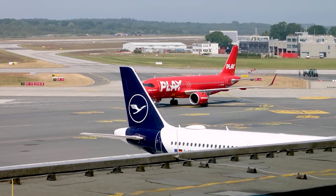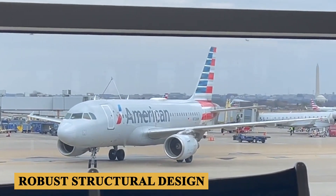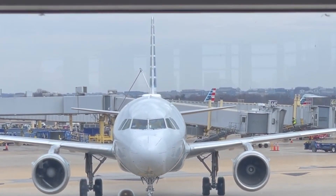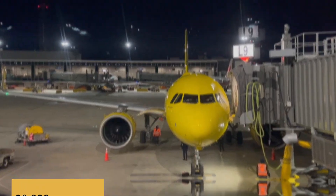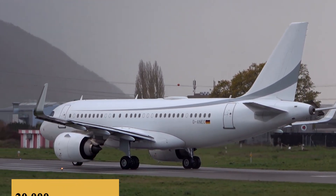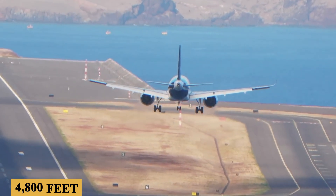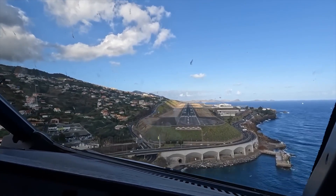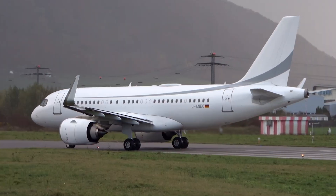The maximum takeoff weight is around 166,000 pounds or 75,300 kilograms, a figure that reflects its robust structural design and powerful engines. This high MTOW allows airlines to maximize the aircraft's payload and fuel capacity, translating to greater operational flexibility. The A319neo boasts a maximum payload capacity of approximately 44,100 pounds or 20,000 kilograms, which enables airlines to transport a significant number of passengers and their luggage, as well as cargo, without compromising performance. The landing distance is about 4,800 feet or 1,460 meters. This relatively short landing distance is facilitated by the aircraft's efficient wing design, advanced braking systems and reversers, ensuring safe operations even at airports with shorter runways.